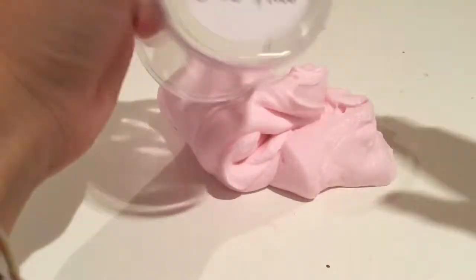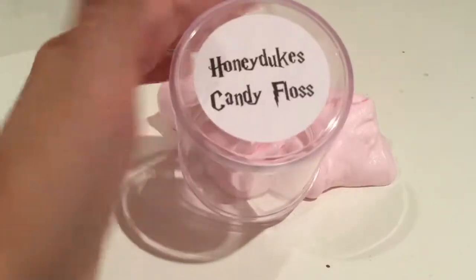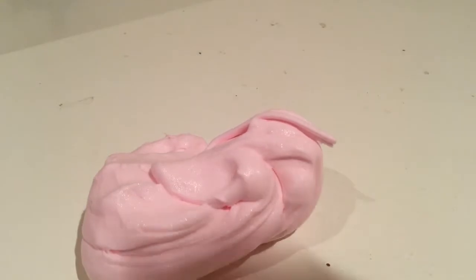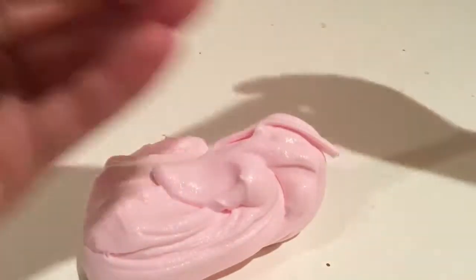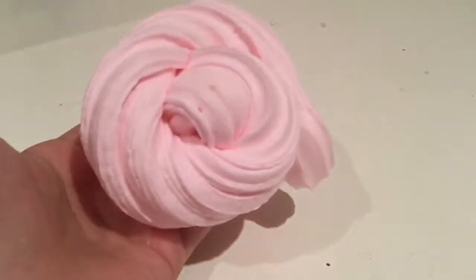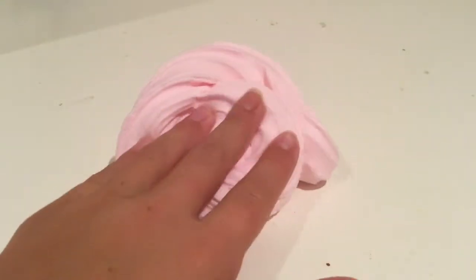Oh my gosh guys, so it is Honeydukes Candy Floss and it's supposed to smell like cotton candy, so let me just smell a little bit of it. I can definitely see why it smells like cotton candy, but to me it smells like something else. It's scented, it just doesn't smell like cotton candy to me. Maybe it smells like sweet medicine, which I don't find a problem with.